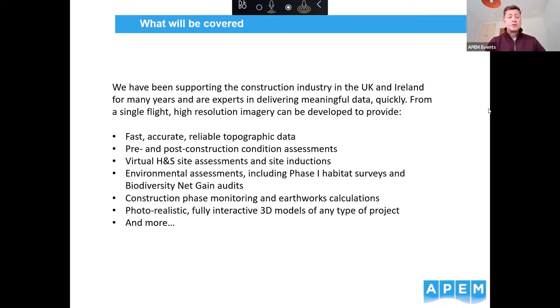Some of the things we're going to cover today include how we can collect topographic data, pre and post construction condition assessments, virtual health and safety site assessments and site inductions, and the 3D photorealistic environment that we can create from 3D imaging. I'll show you a live demo of that towards the end of the presentation so you really get a feel for how it can work and benefit your projects.